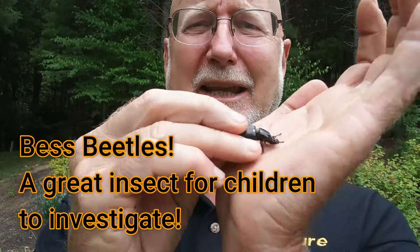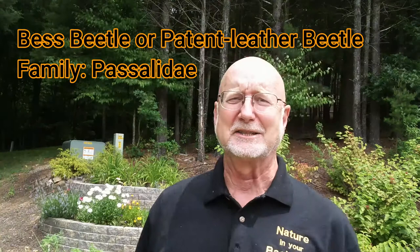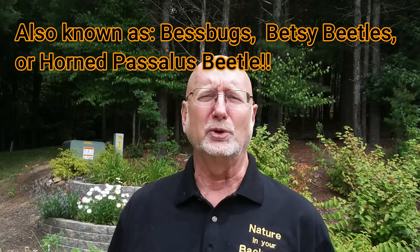Hi, this is Frank Taylor with another episode of Nature in Your Backyard. Today we're going to talk about an insect called the best beetle. This is something I found while out walking in the woods - I looked down and this guy was crawling across the ground in front of me. I was pretty surprised to see him because usually these guys are buried in logs, so I picked him up and decided to do an episode on them.